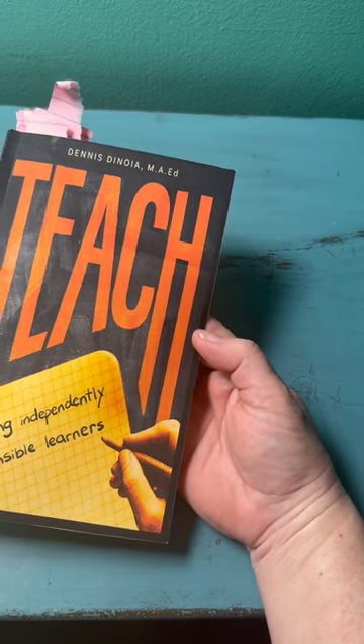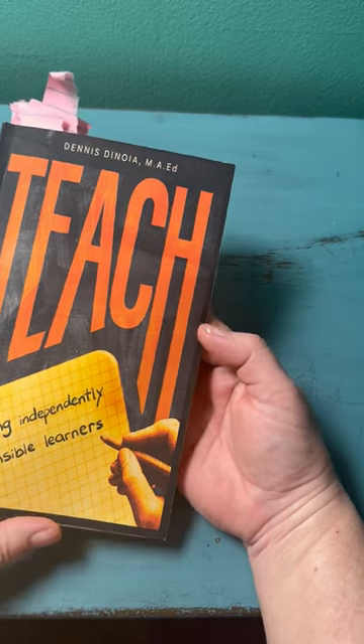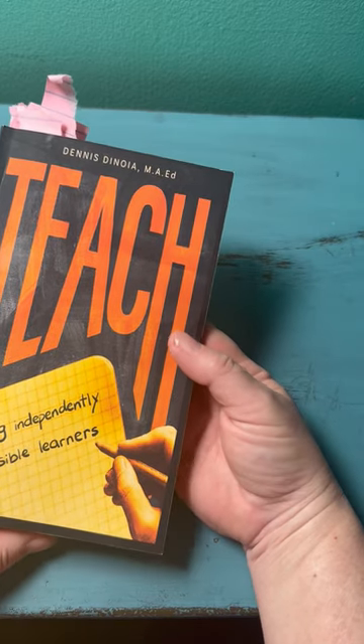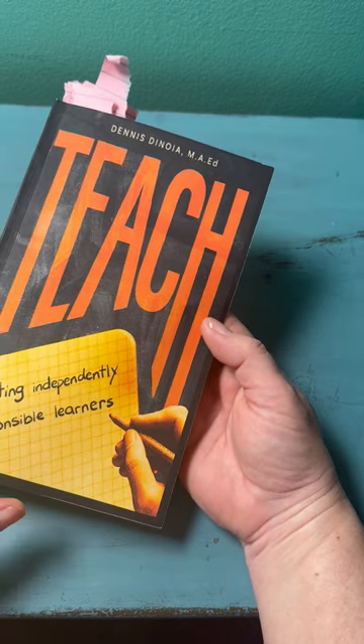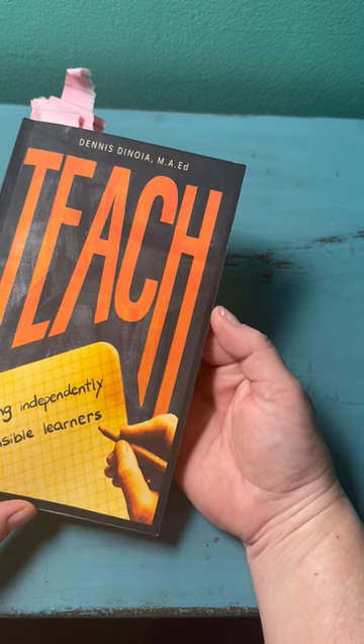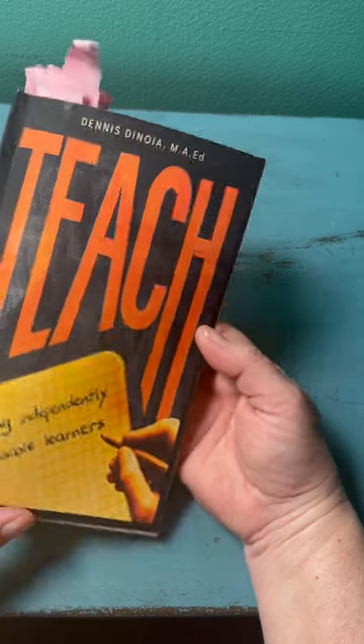If you've got kids in those ranges, I suggest contemplating picking up this book. My son is almost an adult now, and I feel like we have succeeded at creating an independently responsible learner.